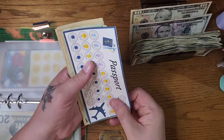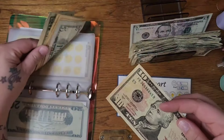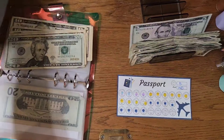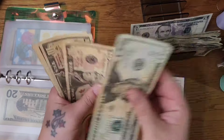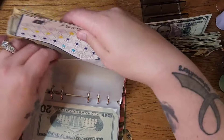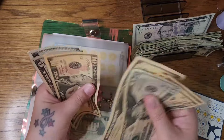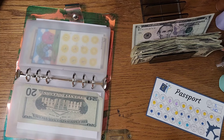Passport savings challenge here from Budget Queen Mama. I'm going to put $10 in there — we're getting close to finishing this one. I'm saving this up to apply for passports for my kiddos. That should bring us to $130 total.